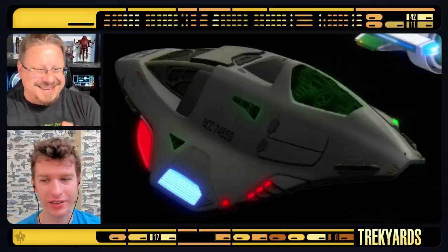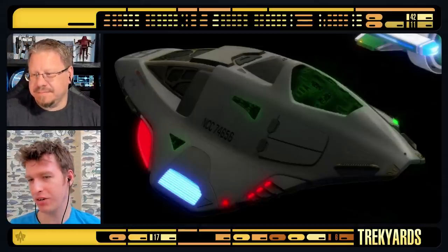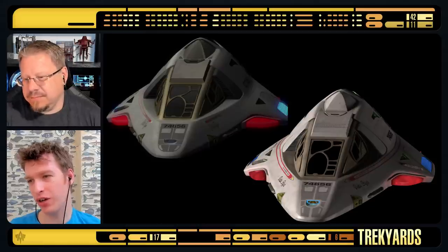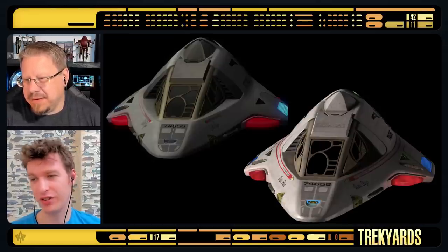It looks animated. Everything else looks really, really good. But that doesn't look or feel right. Well, let's do a direct comparison, Stuart. This one, when I rendered it, I was like holy mother of... Because when you can match an angle almost perfectly, you know they've done good.